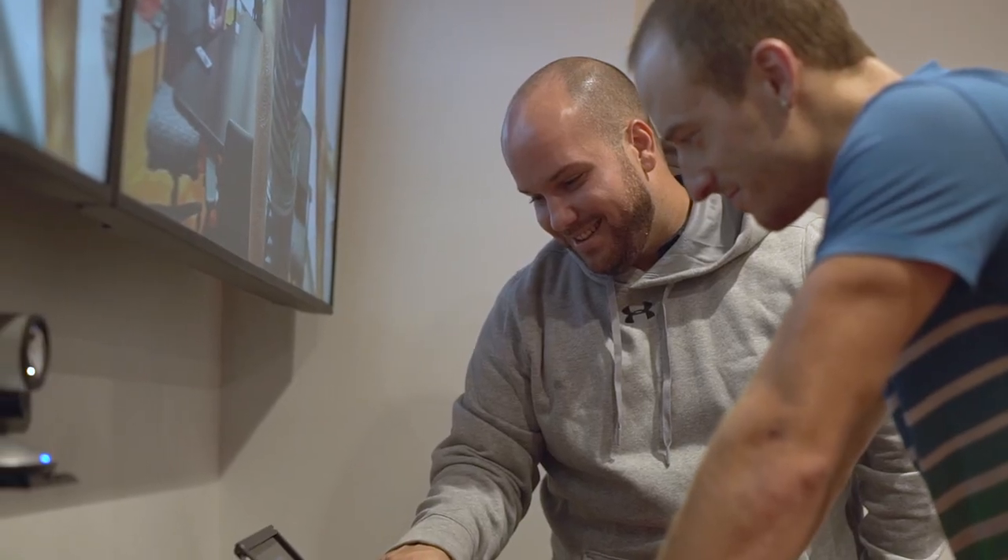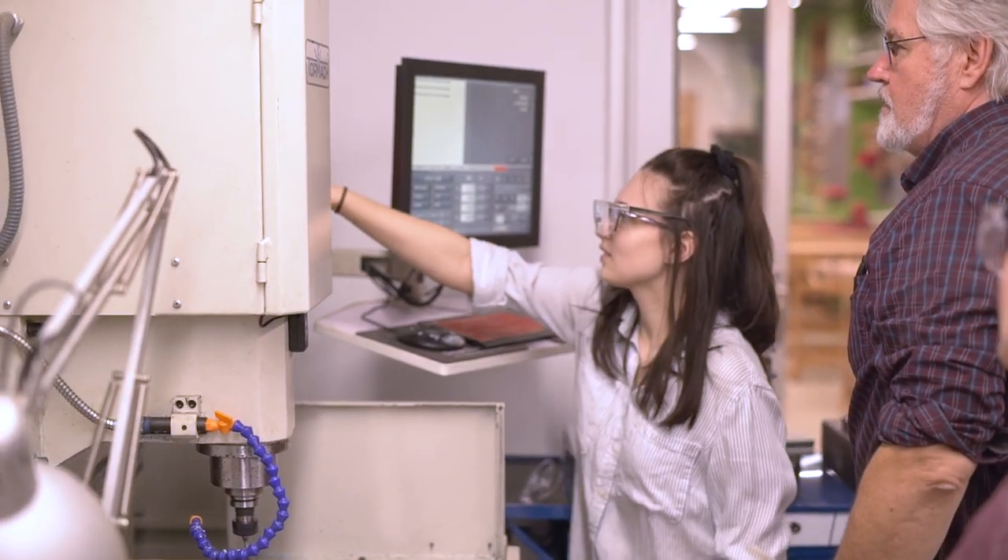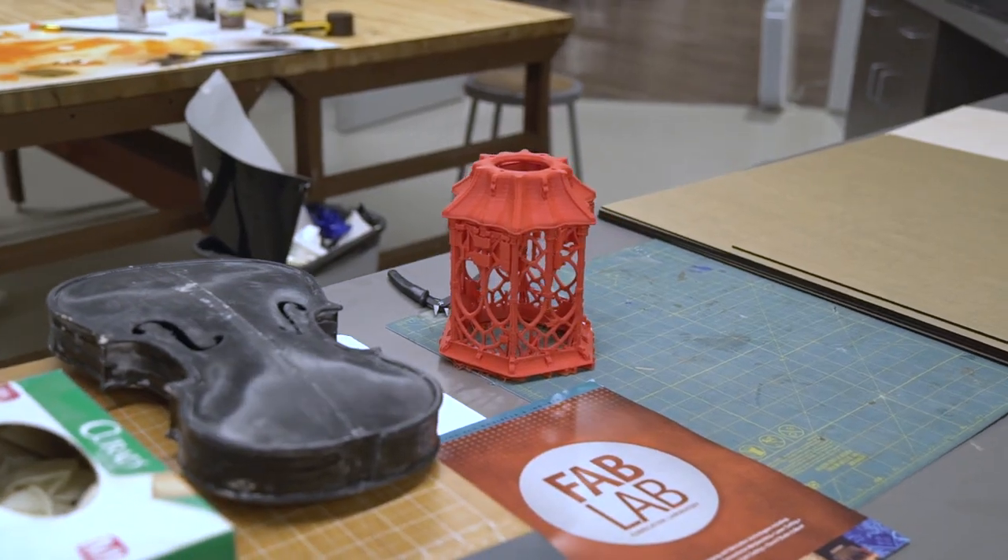The center itself will teach, model, encourage creative, innovative thinking, and then they can actually put that into practice by coming over here to the Fab Lab and looking at prototyping, making stuff.